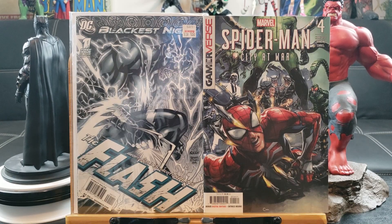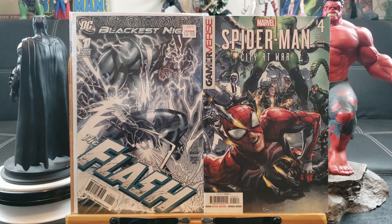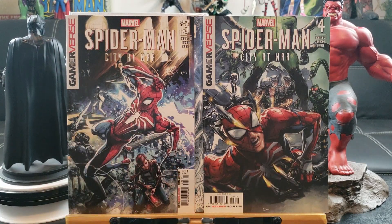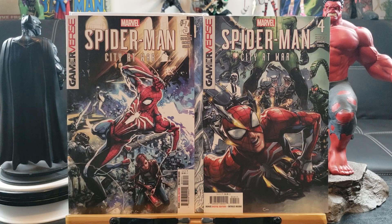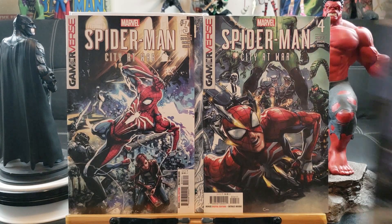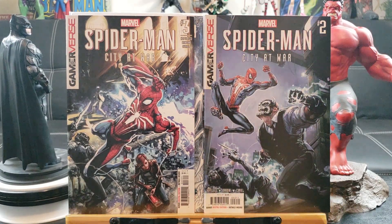We have Spider-Man City at War number four, this is a game reverse edition — I grabbed a couple of these trying to finish the series. That's his costume from the PS4 video game, and I'm sure these are lower print runs. Here's number two as well.